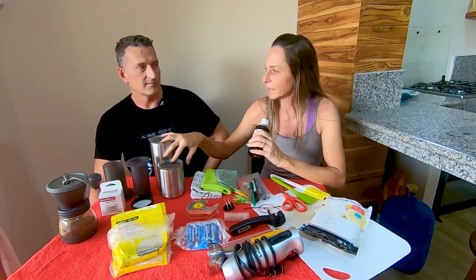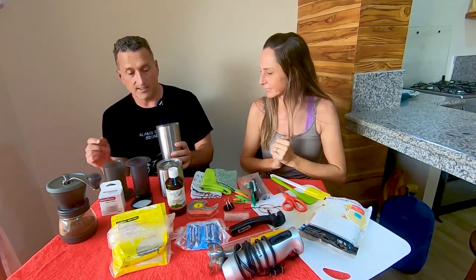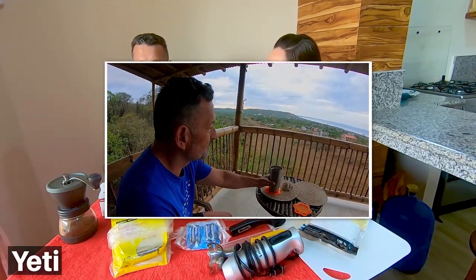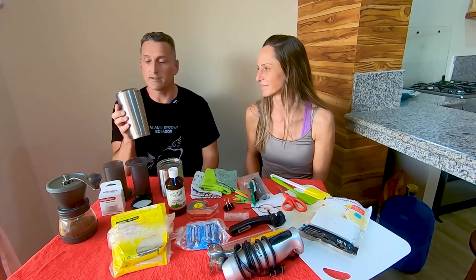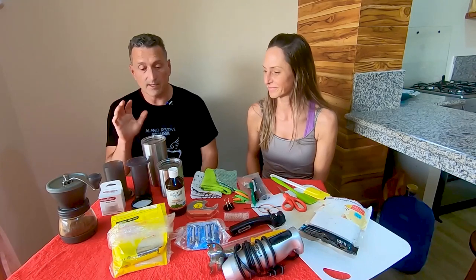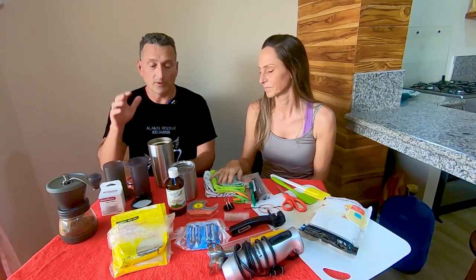We drink our coffee in Yeti mugs — and a pro tip: if you're traveling somewhere warm, these will also keep your favorite cold beverages cold for hours. I can put three ice cubes in a Yeti in plus-30-degree heat and a couple of hours later still have ice cubes. In addition to keeping coffee hot, the Yetis are great for cold brew and cold drinks. In warmer climates we'll have our first cup hot in the morning, then switch to cold brew — and the Yeti keeps it cold all day.